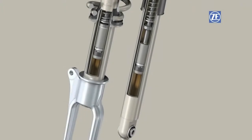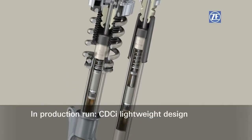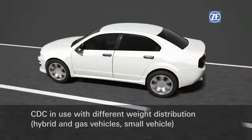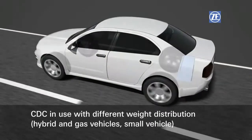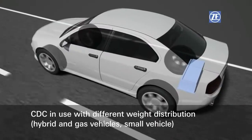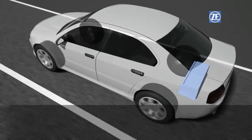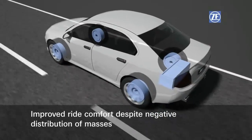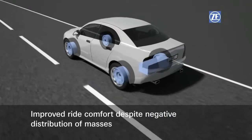CDC meets new demands. For example, as CDCI in the lightweight design. In hybrid, gas-powered, and small vehicles, CDC balances out new weight proportions. Thanks to CDC, also vehicles with hub engines are more comfortable to drive.